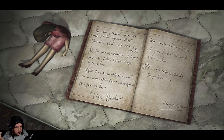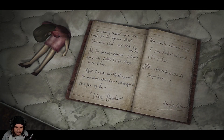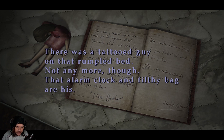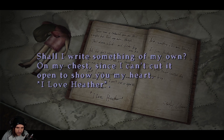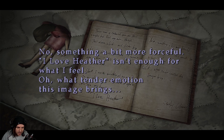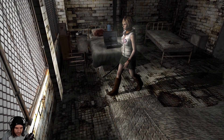In the basement where we found the submachine gun, there was a bookcase pulled forward that had blood coming from the side of it — we needed an item for that, but I don't see how a camera would help me. So I guess maybe we can check the stairs. There was a tattooed guy on that rumpled bed — not anymore though. That alarm clock and filthy bag are his. 'Ah but don't misunderstand, I haven't done a thing. I didn't hate him but he was a liar. Shall I write something of my own on my chest? Since I can't cut it open and show you my heart, I love Heather. No — something a bit more forceful. I love Heather isn't enough for what I feel.' Oh what tender emotion — Stanley Coleman. He's getting creepier every time.